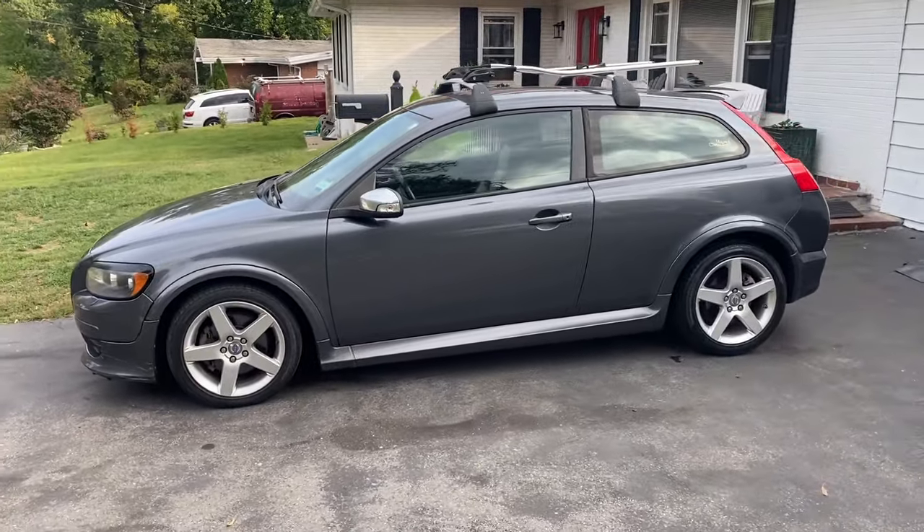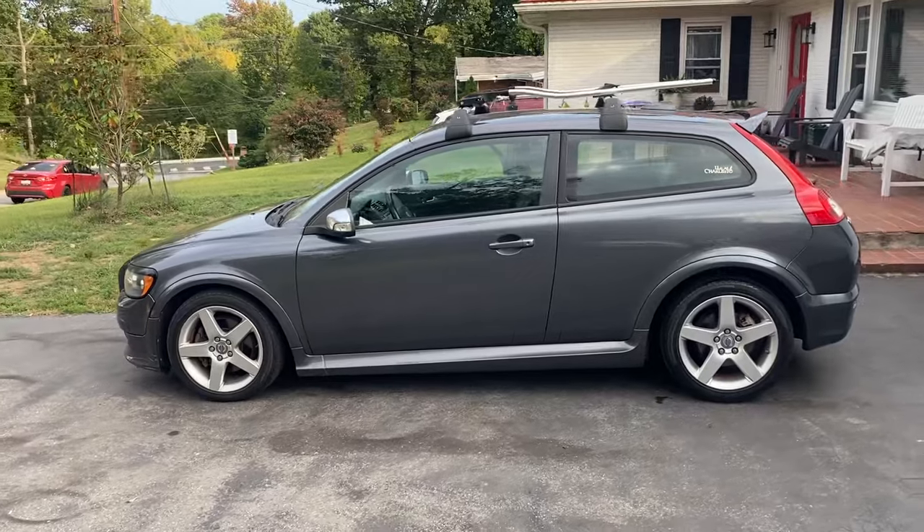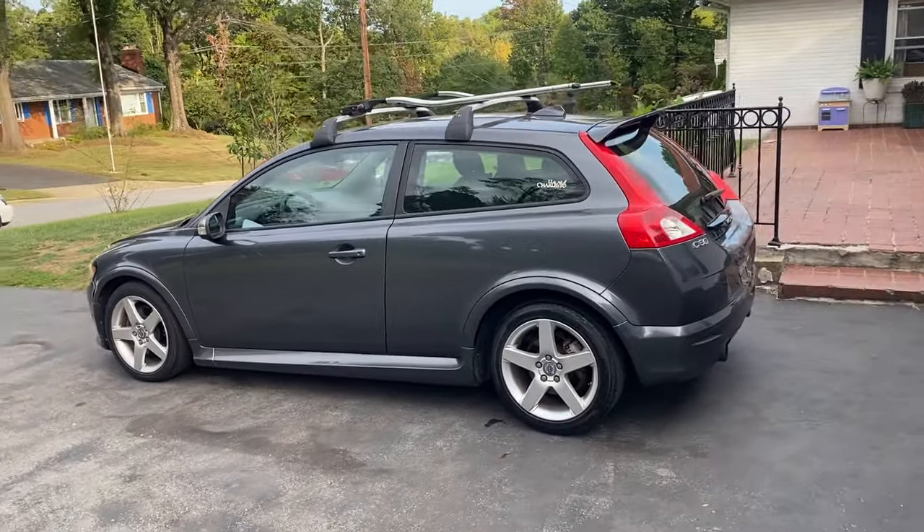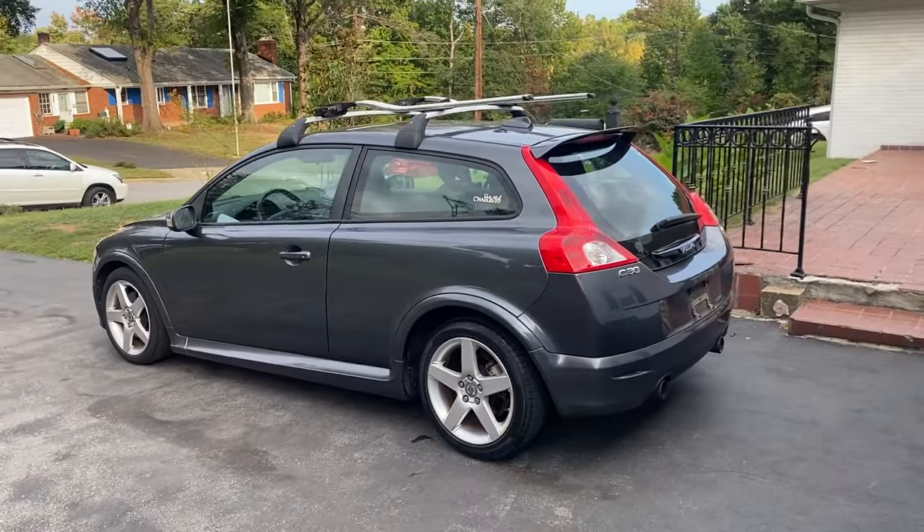I just drove it a little bit today for a test drive around the block of the owner's neighborhood, and I was impressed so far.